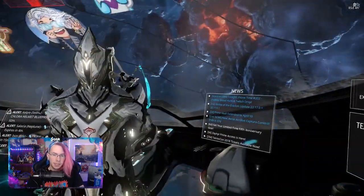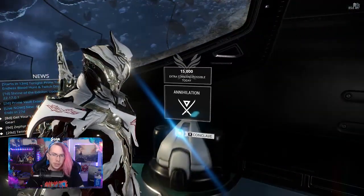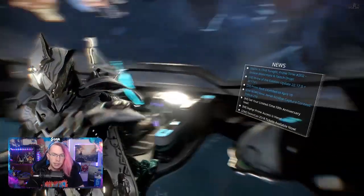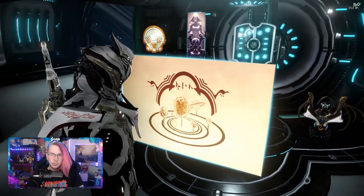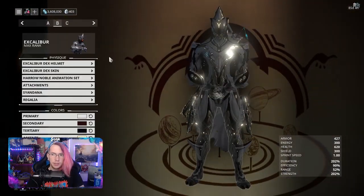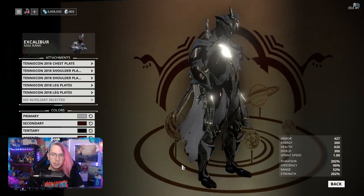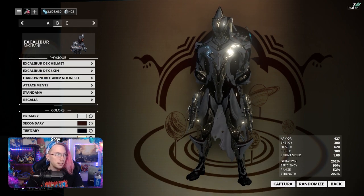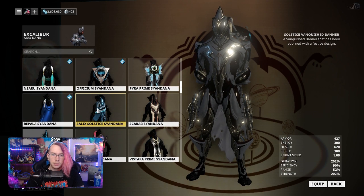I already have Excalibur here rocking the Haro stance, wearing the TennoCon 2018 armor on the shoulders and chest — looking pretty fly. There is no syandana included though. Let's take a closer look at what this armor really looks like on my Dex Excalibur. This is also where the TennoCon 2018 display sits — very tasteful, very home decor. Looking at the attachments, we have the chest piece and the leg plates at the bottom, which are really nice. Unfortunately, still no syandana.